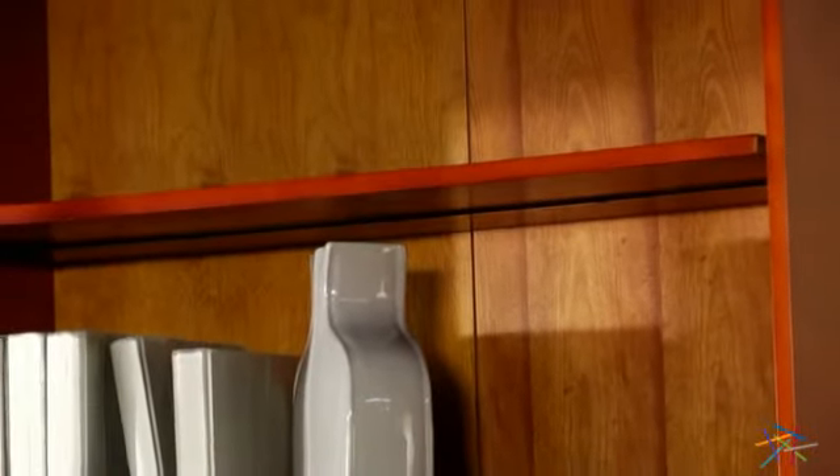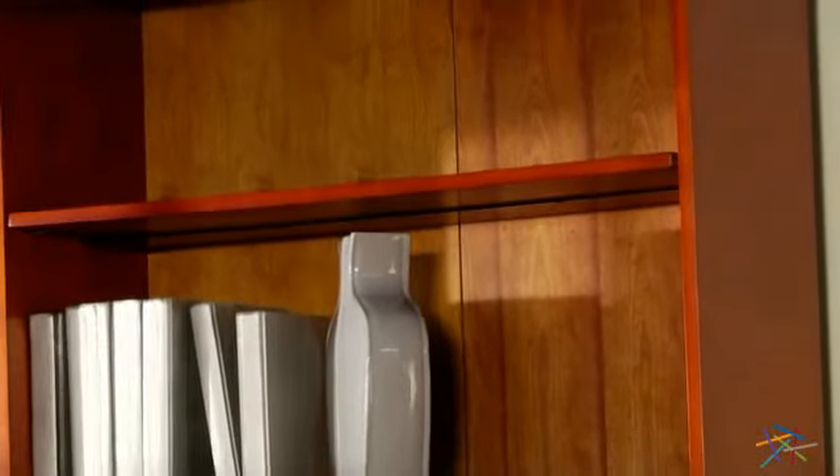This sturdy bookcase is equipped with steel reinforced shelves, which are designed for added strength to support a variety of items. Plus, some are adjustable so you can customize to meet your needs.